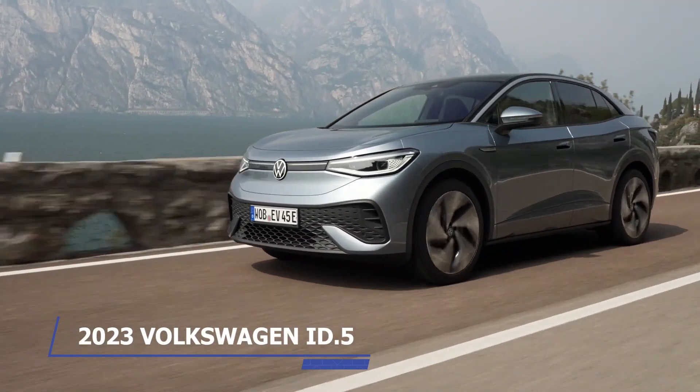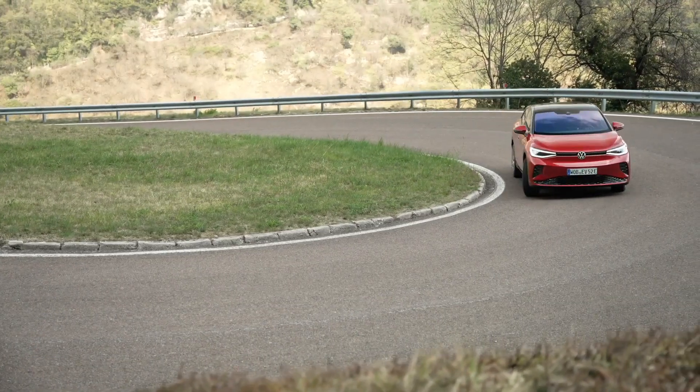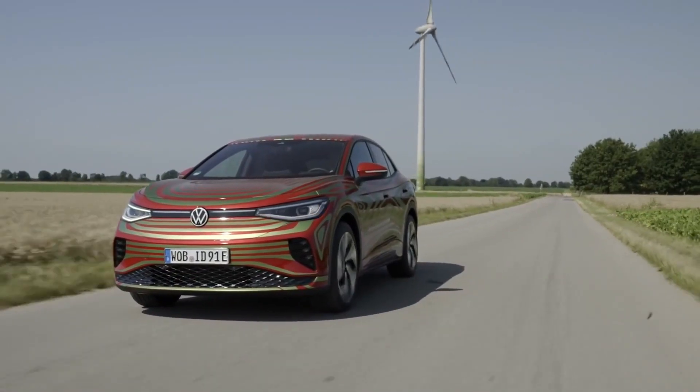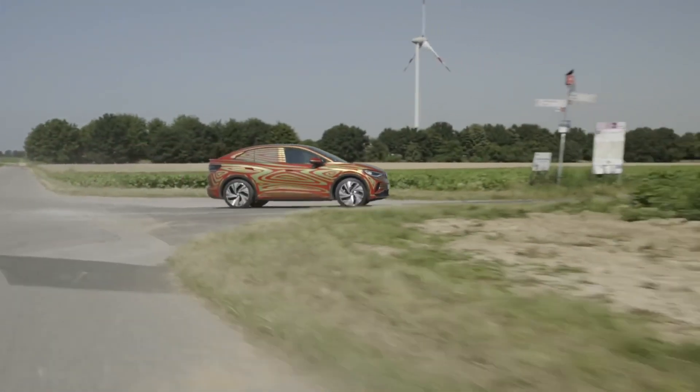2023 Volkswagen ID.5. Volkswagen emphasizes the development of electric cars as part of its long-term strategy, and the MEB platform is the driving force behind this initiative. Now, the company is offering the ID.5.